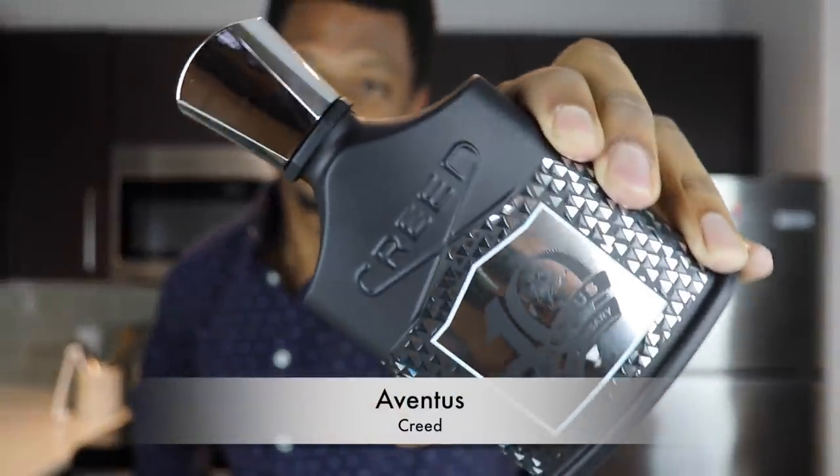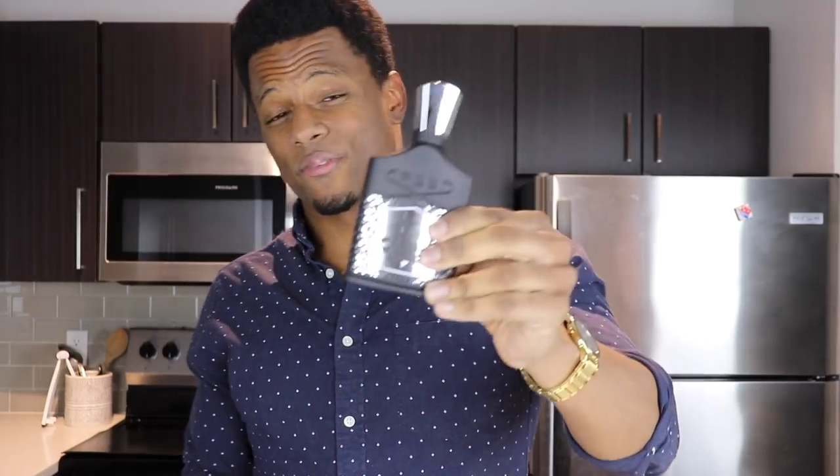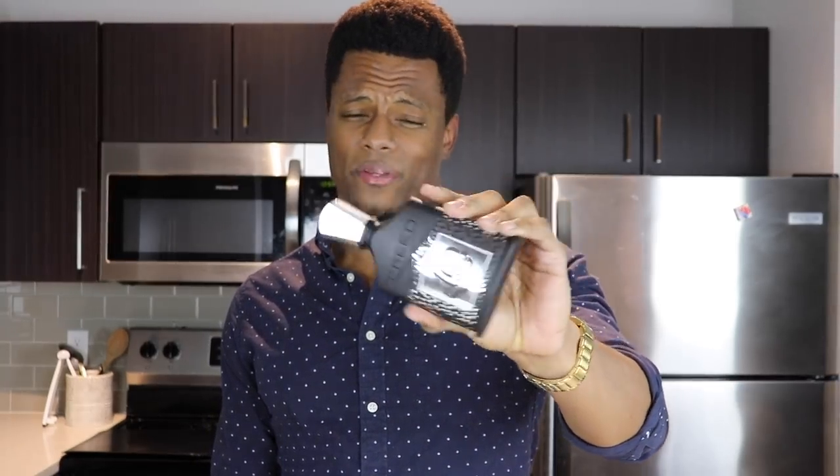We're first going to start with the obvious — Creed Aventus. This is a great gift idea if you have the money to spend. It's fresh, a little fruity, musky, kind of mossy — a nice blend of things, quite unique but very easy to like. Retail is over $300 for this, but I don't recommend buying retail. You can find it discounted around $230, which is roughly as cheap as you'll find Creed Aventus in full bottle form.